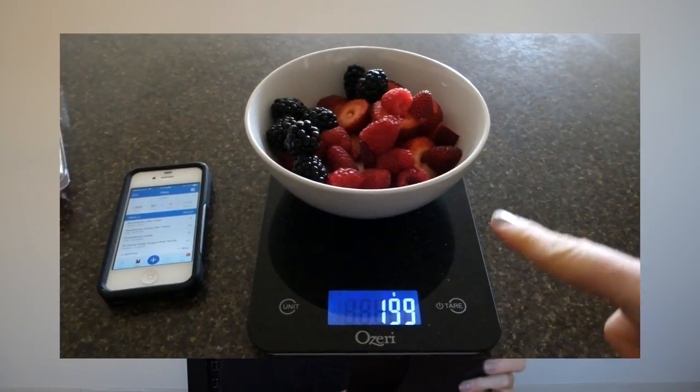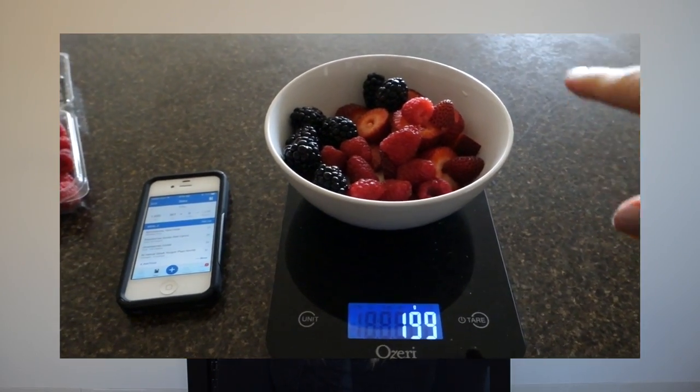Now I'm counting my macros. I'm doing the If It Fits Your Macros program, using MyFitnessPal and logging everything. I also just got a new digital kitchen scale by Ozory, and I'm now going to start measuring all my food to be more precise. Ever since I started the If It Fits Your Macros plan, I've noticed such a difference in my stomach area because I'm starting to see my abs — that's because I'm shedding fat and eating the foods my body needs in order to see that progress.